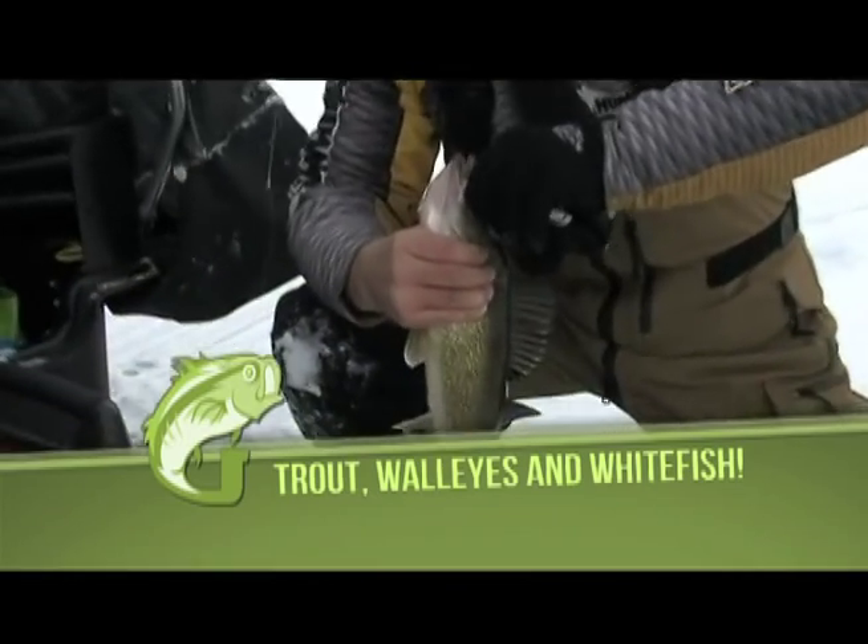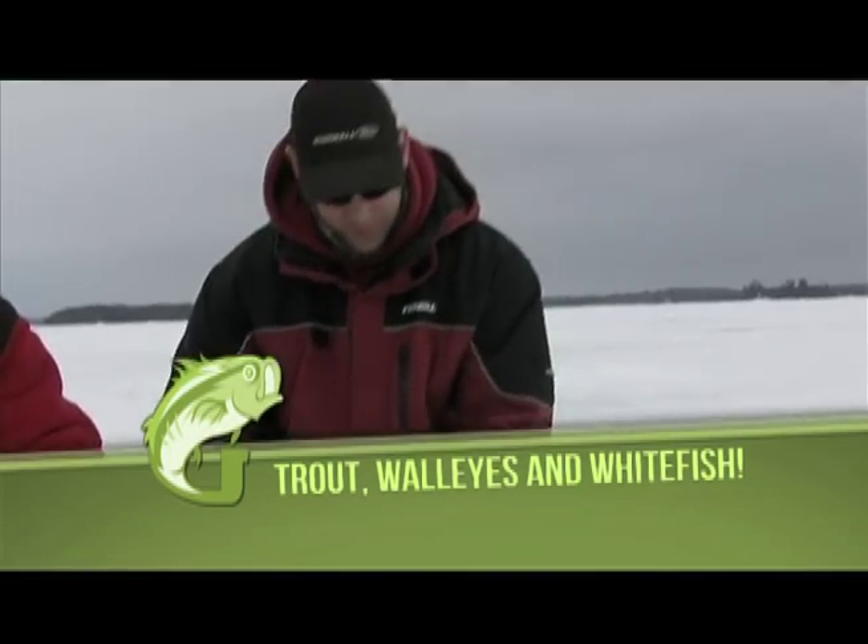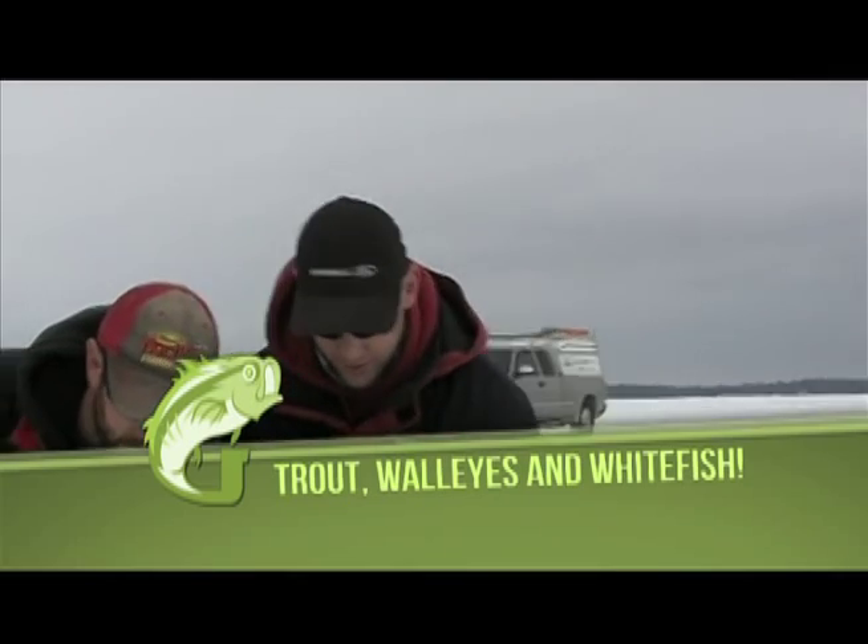Today on Fishin' with Gussie, we head out on Lake of the Woods during a cold, blustery day. Then, Jay Samsel and Scott Dingwall take over in search of whitefish.